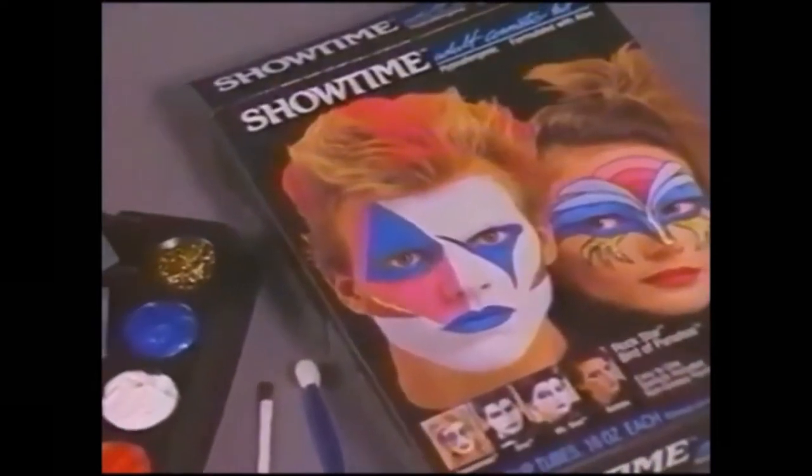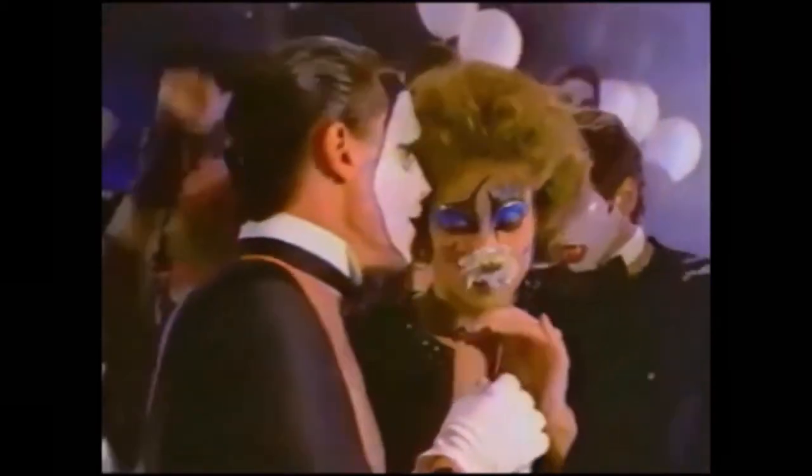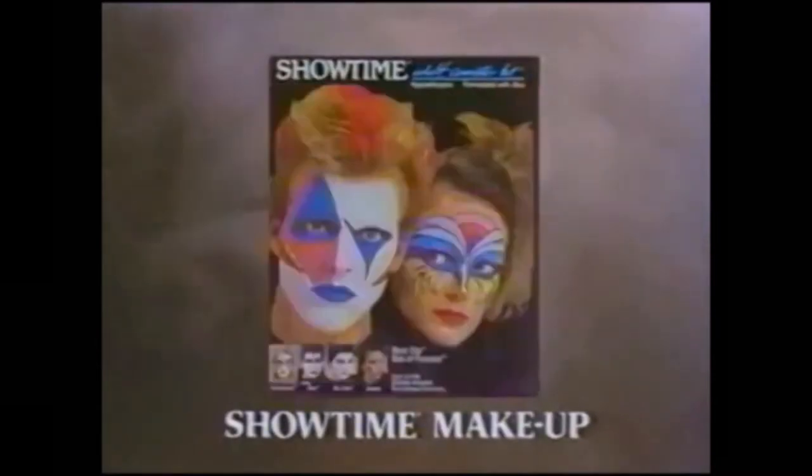It's Showtime, the adult Halloween makeup. Showtime is hypoallergenic, more comfortable than masks, more fun, too. You know you are my fantasy, but I can't speak to you. Make up a Halloween fantasy with Showtime makeup.